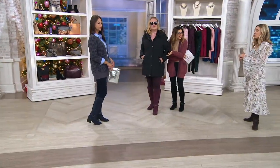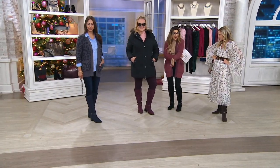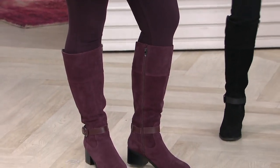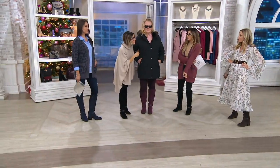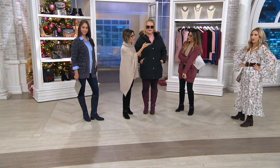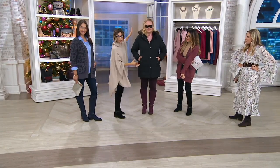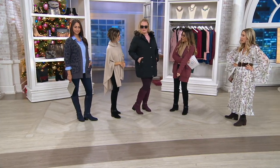This look is very Aspen, very après-ski. This is next weekend's Today's Special Value and we're launching it tonight because last week everybody fell in love with this brand — myself included. Just such a perfect look. A great coat and a great shoe at great prices.